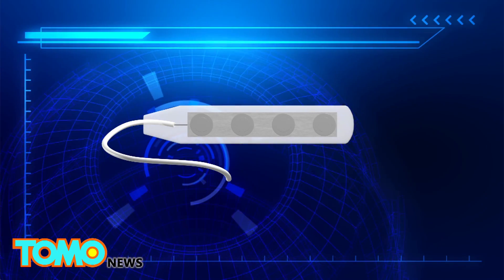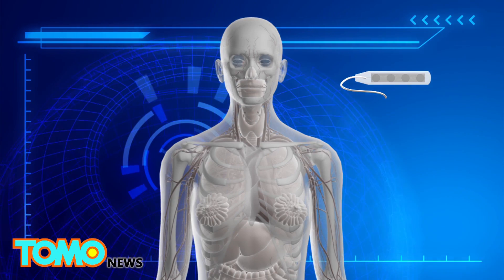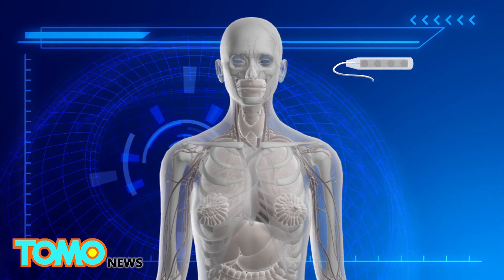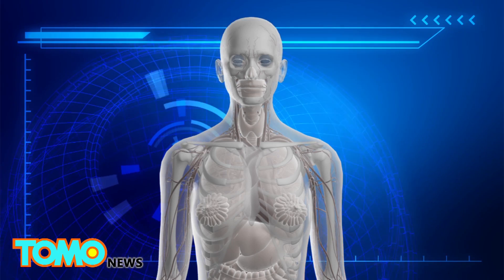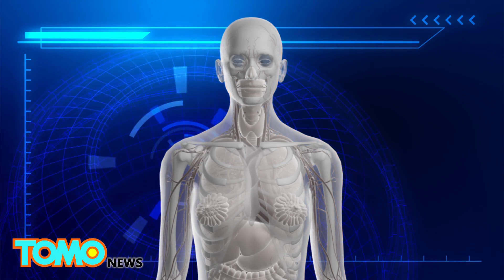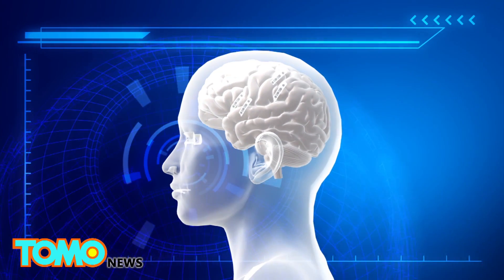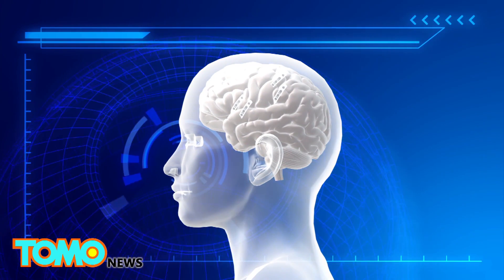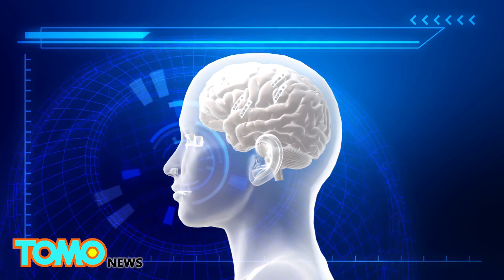The electrocorticograph consists of four, roughly five centimeter long, electrode strips. Each strip contains four small electrodes. The electrode strips are implanted inside the skull against the brain. Two of the electrode strips are placed over the region of the left motor cortex that controls hand movements, while the other two are placed over the left prefrontal cortex as a backup.